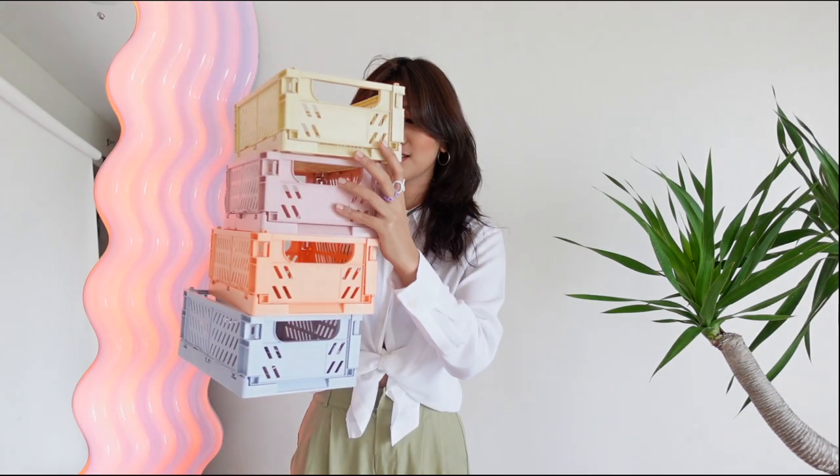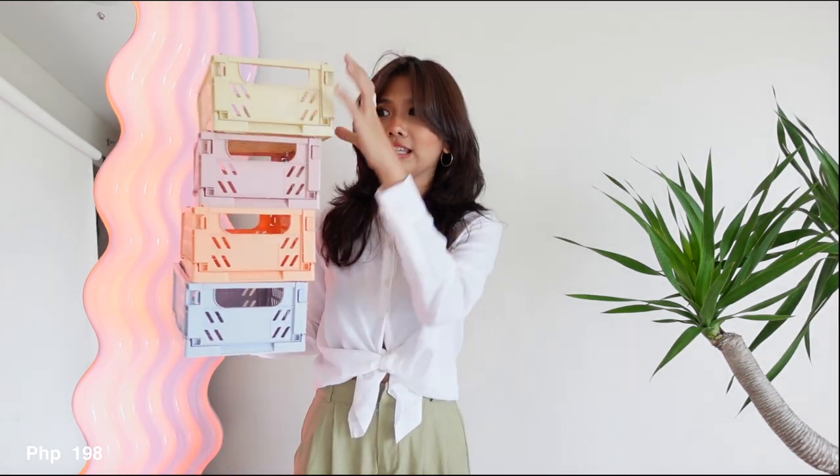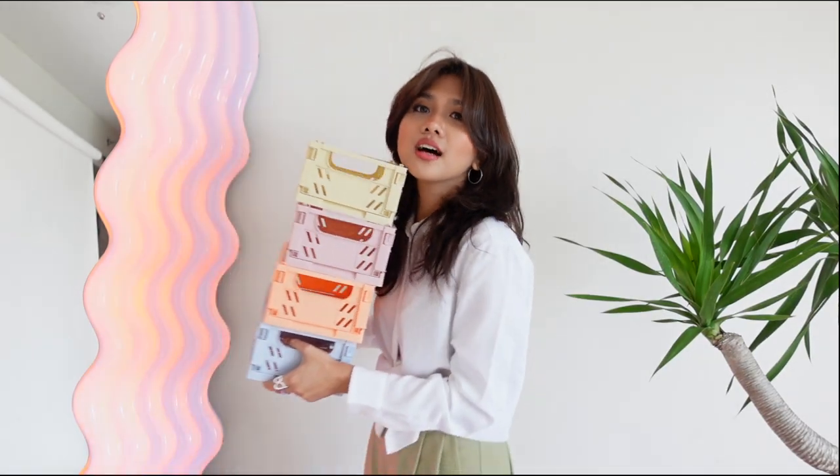Next are these pastel crates. I've been seeing these all over Pinterest, and I finally found them on Shopee! They're super cute, they come in different colors, and they're so great for organizing. Look at that!